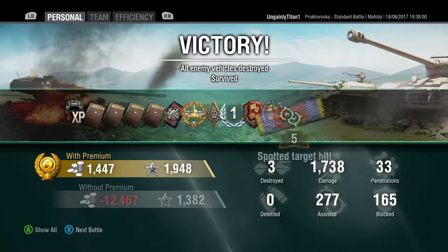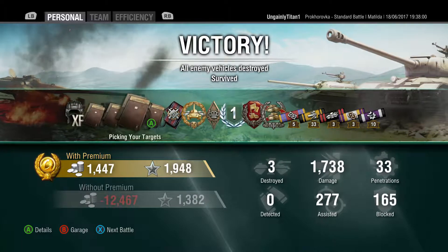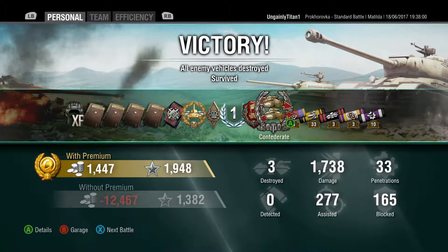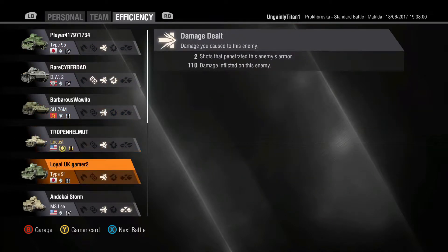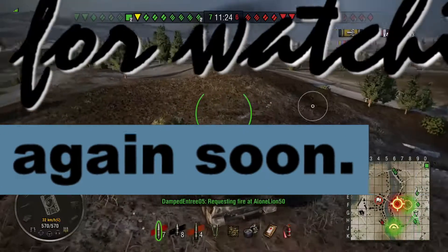So I hope you enjoyed the video. We did high calibre, we got first class mastery, we got defender, we got confederate. Great tank for getting confederate — if you ever need a confederate op I would recommend a Matilda, or any high rate of fire tank. So anyway, thank you for watching and we will catch you again soon.